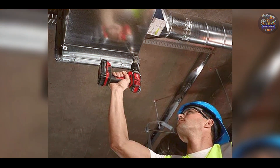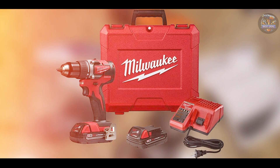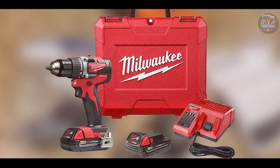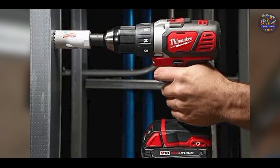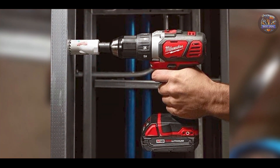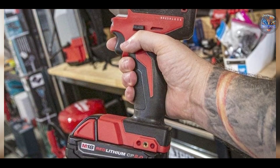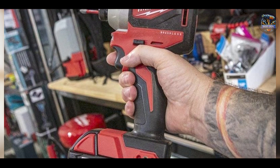Built to withstand tough working conditions, the Milwaukee 2801-22CT incorporates durable components and a brushless motor design that resist wear and maintain performance over time. It offers consistent drilling power and reliability, ensuring long-term durability and efficiency for a wide range of drilling and fastening applications.